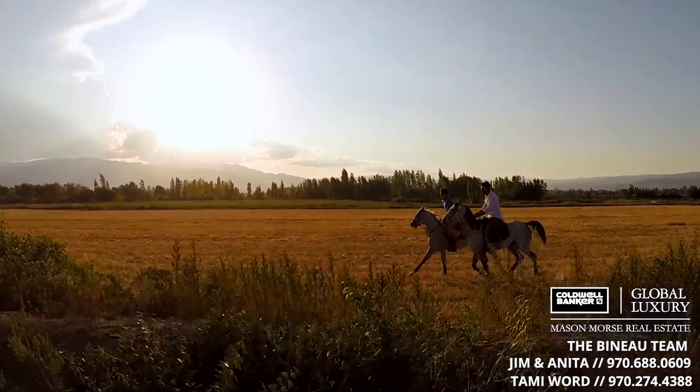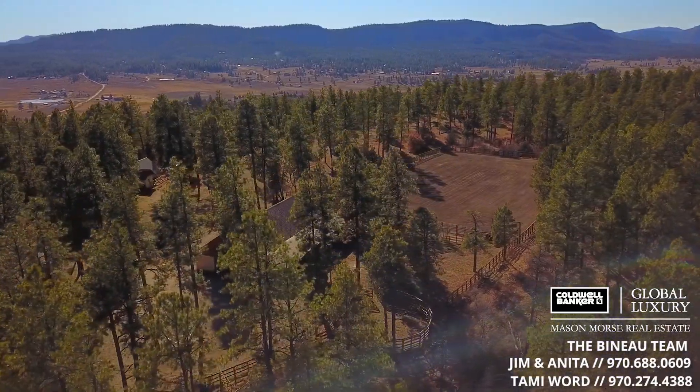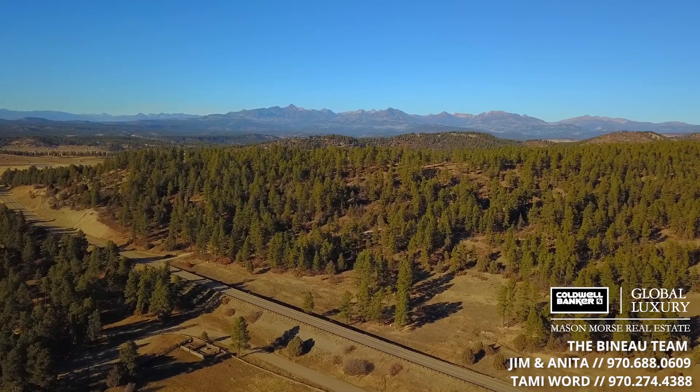You can disappear all day long either on the property or onto National Forest land. You're in the sweet spot of southwestern Colorado, known for some of the best big-game hunting in North America.